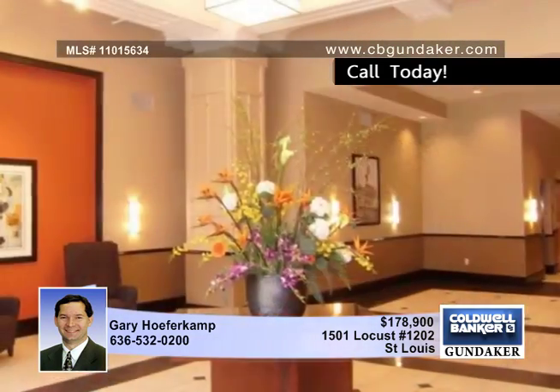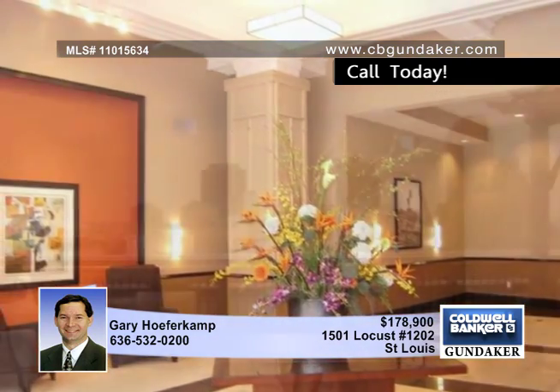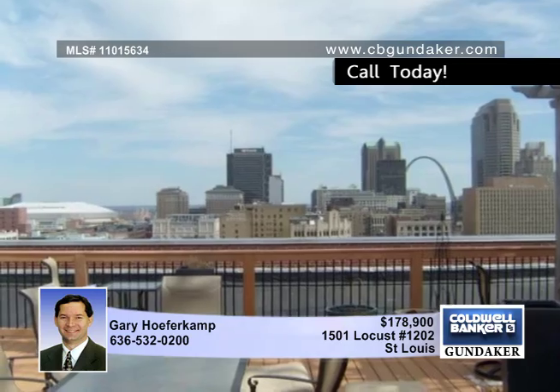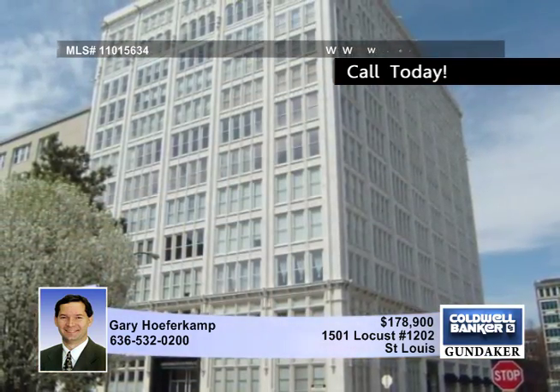The bath also features an undermount sink, jetted tub, ceramic flooring, and a shower surround. Enjoy great views to the north from the unit and to the arch from the rooftop party deck, which you can reserve. Treat yourself to a great downtown location by calling Gary.